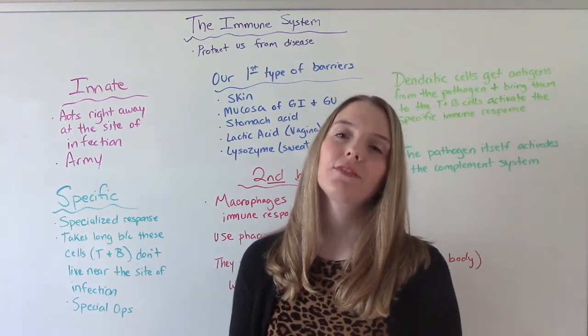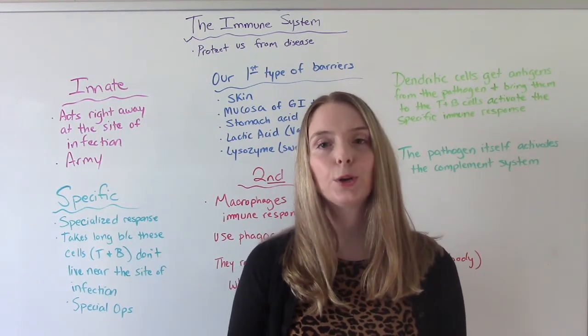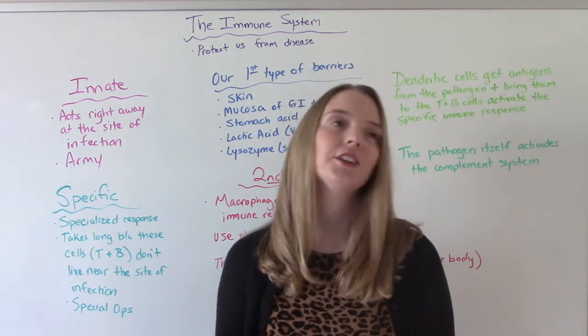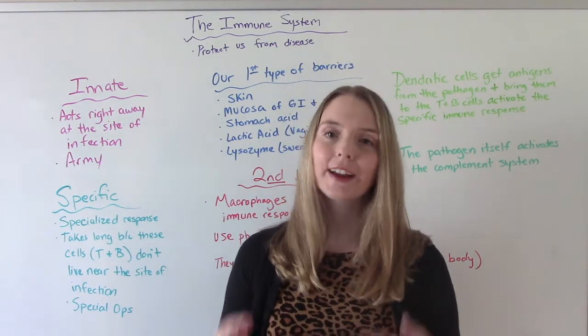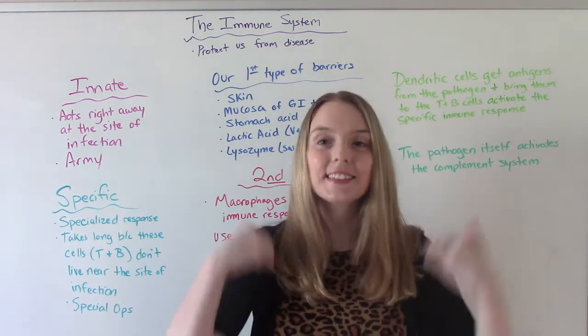Hi everybody. I am the nursing prof and welcome to my channel. In today's video, we're going to be discussing the immune system and how it works. I know this is a difficult subject because it's a lot of information and there are a lot of different types of cells that all do different things. So my goal for this video is to try to break all that down into the simplest terms possible.